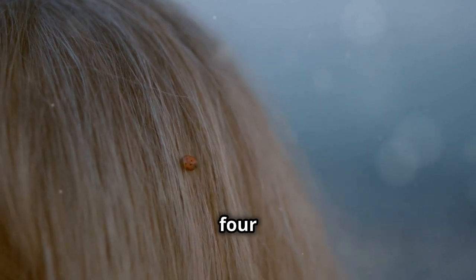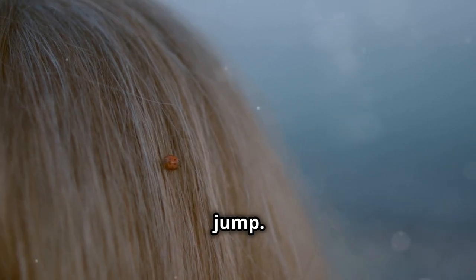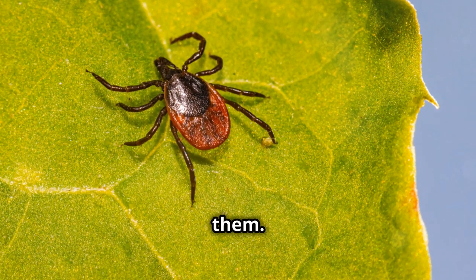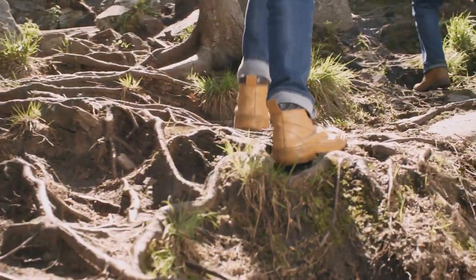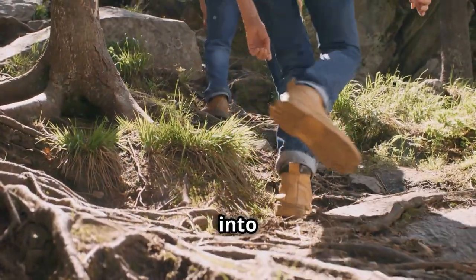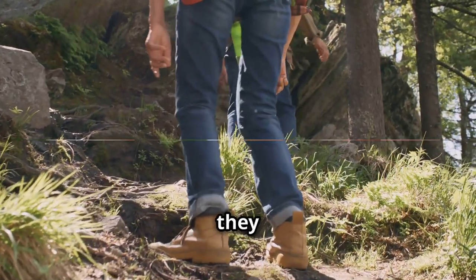Myth 4: Ticks can fly or jump onto you. This is false — ticks do not have wings and cannot jump. Fact: Ticks wait on vegetation and latch onto hosts that brush against them. They climb up from the ground, so protecting your legs and feet is crucial. Tuck your pants into your socks or boots to create a barrier, and wear light-colored clothing to spot ticks more easily before they latch on.